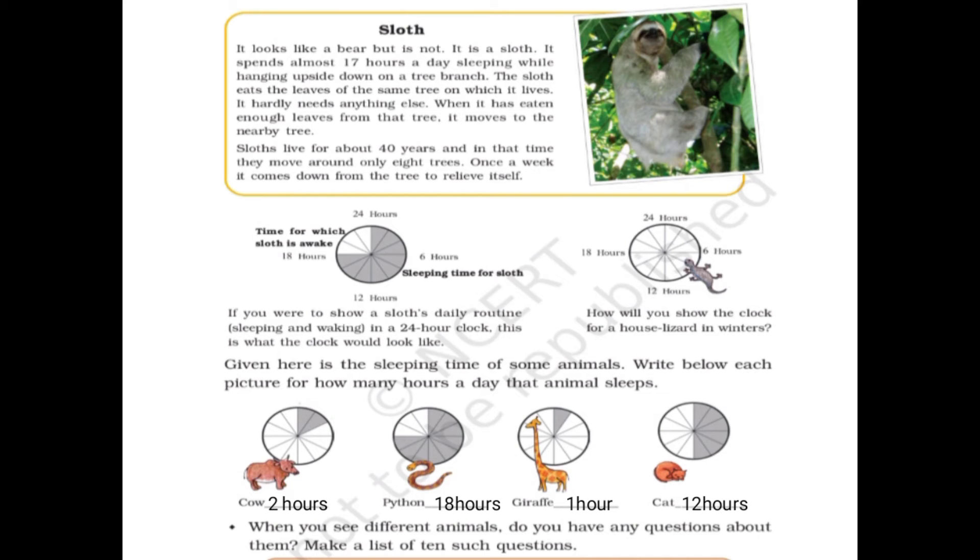In those 40 years, the sloth moves around only 80 trees. Once a week it comes down from the tree to relieve itself. When all the leaves of a tree are eaten, it moves to the nearby tree. As shown on the 24-hour clock, the gray shaded part represents sleeping time and the white part represents awake time.